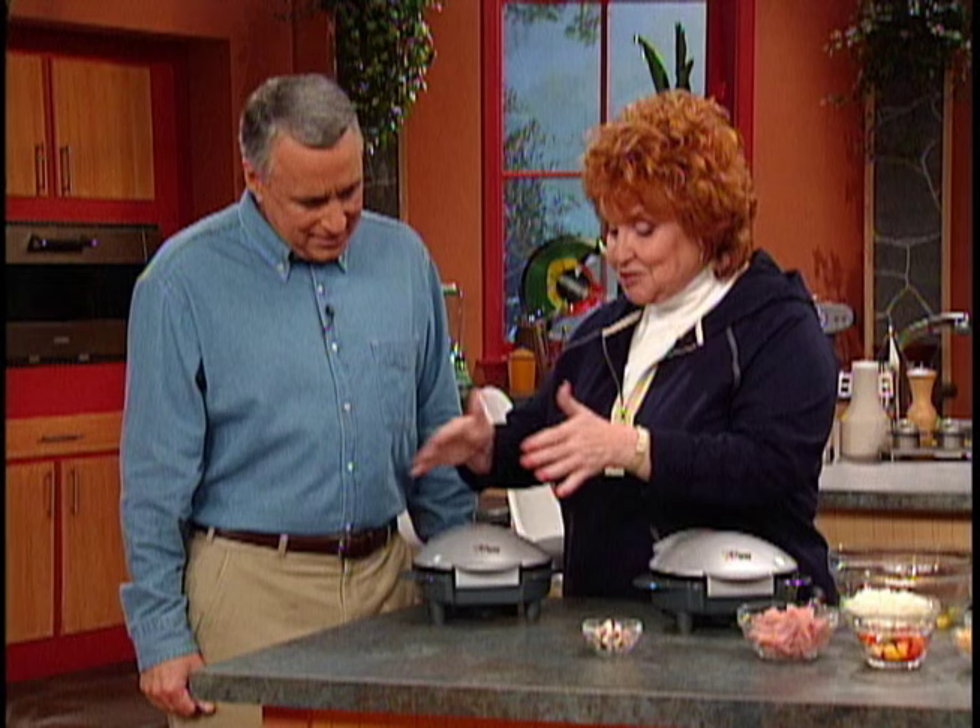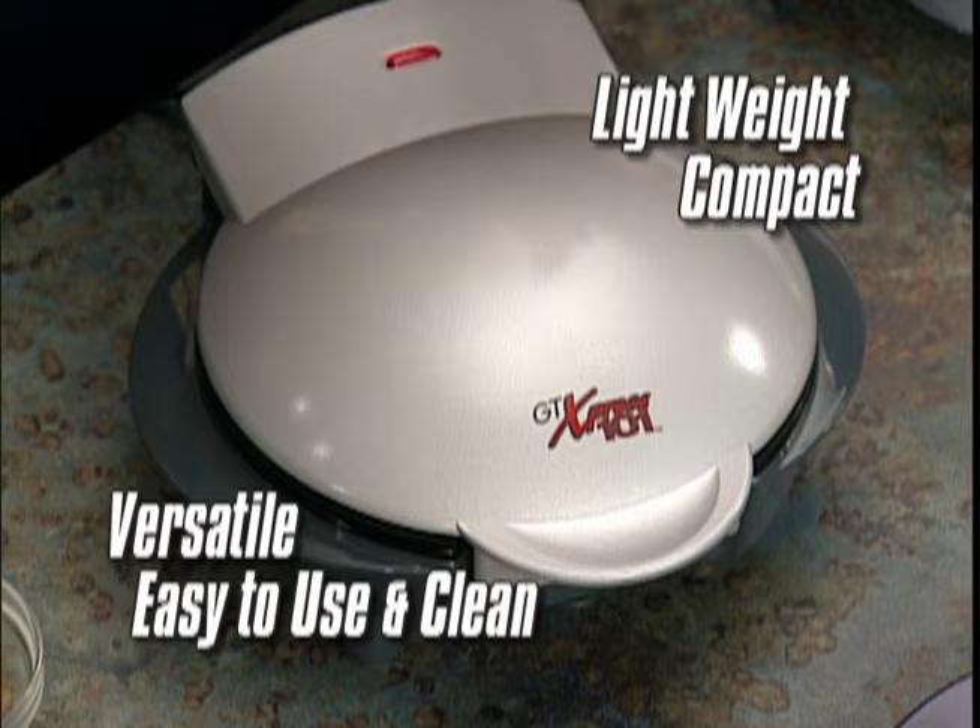Well, this I want to see. Where is it? Joe, this is the Express 101 — the result of five years of development to make a machine that was lightweight, compact, versatile, easy for everyone to use, and cooks food like nothing you have ever seen. But seeing is believing, so let's get cooking.